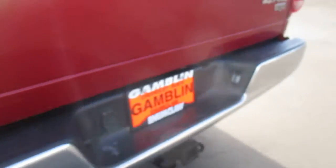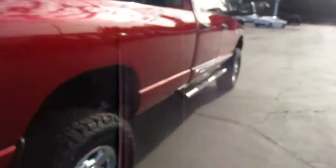Nice bed liner back there, and a shot of the wheels. Chrome bumper and towing gear for whatever you're hauling. Trailering mirrors, and that's the 6.7 diesel underneath the hood.